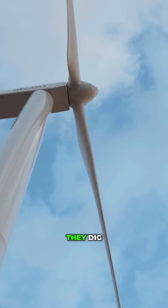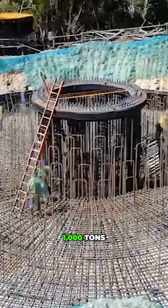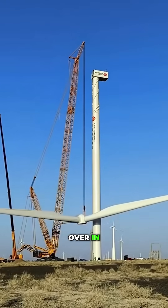Before anything goes up, they dig deep. A 30-foot wide concrete base anchors the tower, weighing over 1,000 tons, just to keep it from tipping over in strong winds.